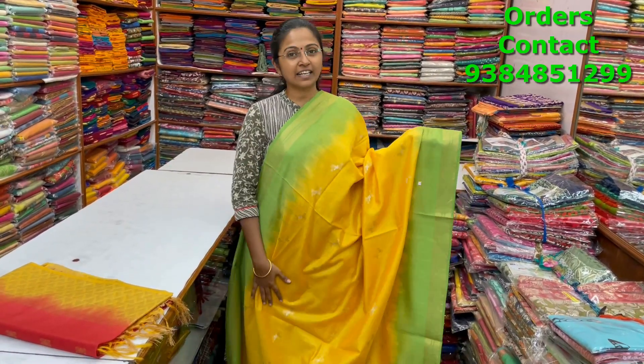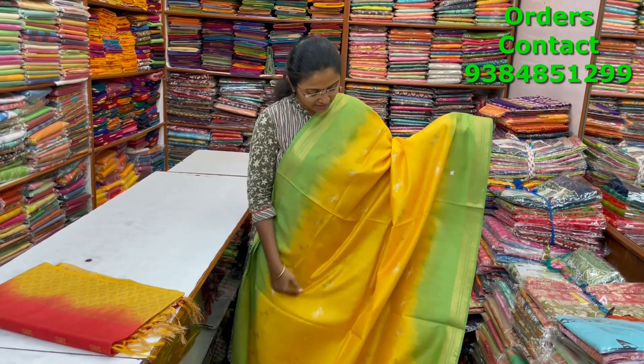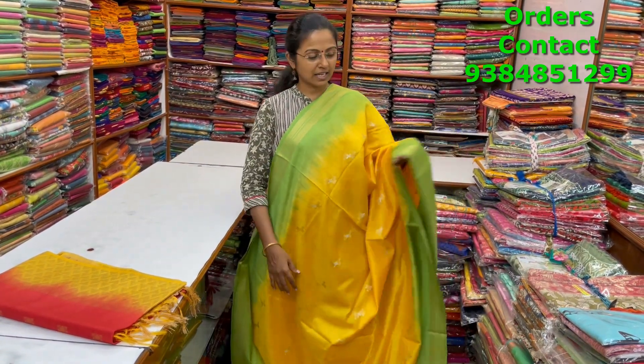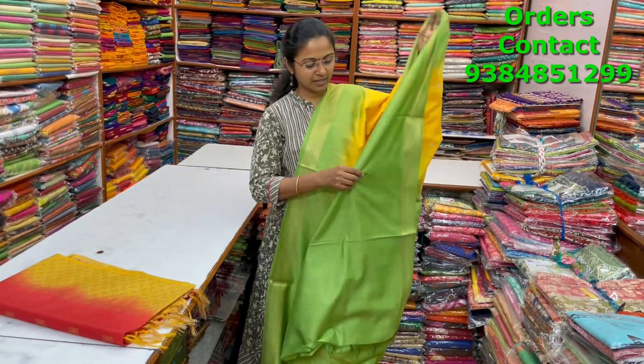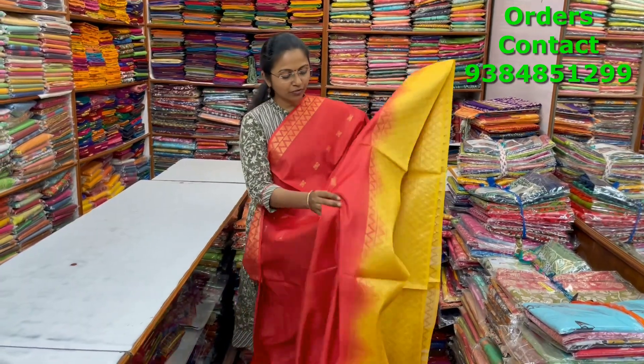A very beautiful nice yellow with green color combination lovely kadi silk saree with zari borders on both sides and butta design in the body — very very pretty buttas designs running through the body. The pallu and blouse are shown, and the price is ₹1080.